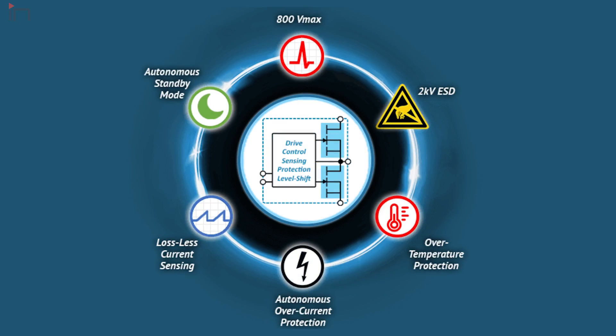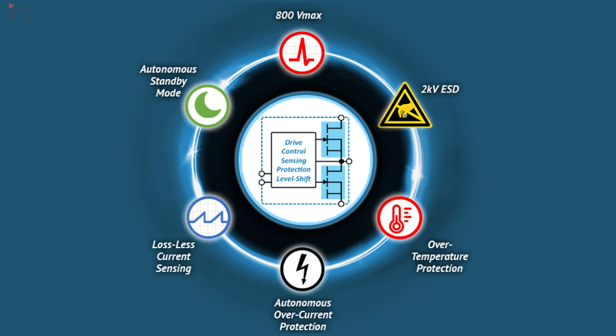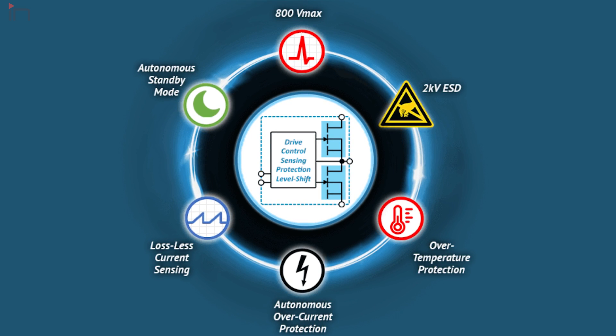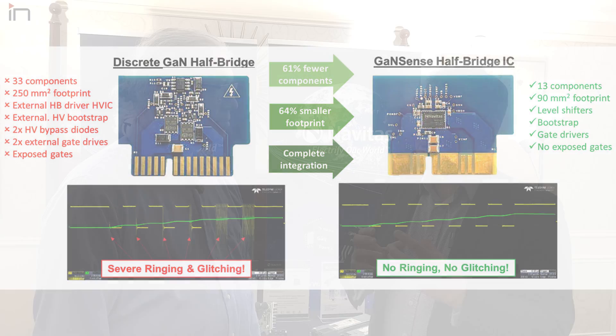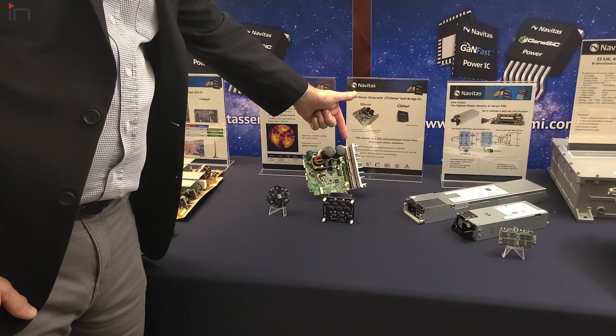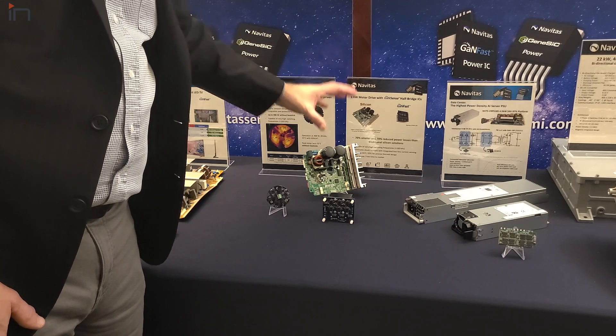In addition to single-switch integration, Navitas now has a half-bridge solution. Once you put one switch and IC elements around it, you can put two, so the half-bridge component simplifies things for the designer while enabling high speed with reliability. The half-bridge can be used in higher-power laptop adapters and is also a great building block for motor drive — GaN for motor drive in home appliances, whether it's a hair dryer, washing machine, compressor for a refrigerator, or anything involving turning wheels.